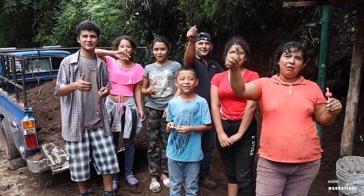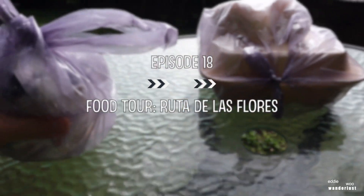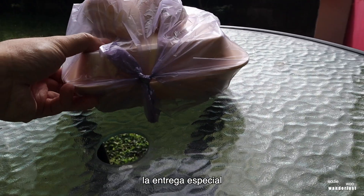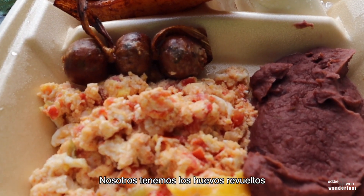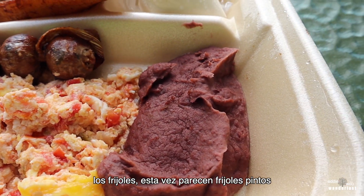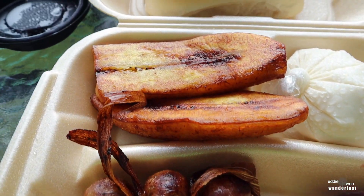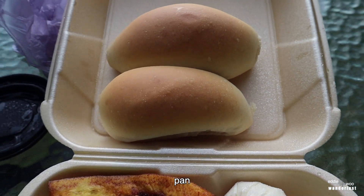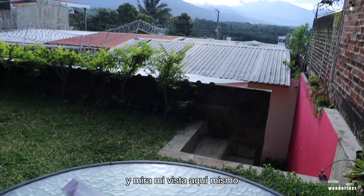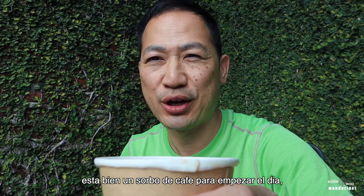Bienvenidos. El Salvador episode 18 starts now — special delivery. This is my classic Salvadoran breakfast: we got the scrambled eggs, beans — looks like pinto beans this time — chorizo sausage, plantains, crema, bread, and coffee. And look at my view right here of the volcano. Sip of coffee to start the day — buen provecho.